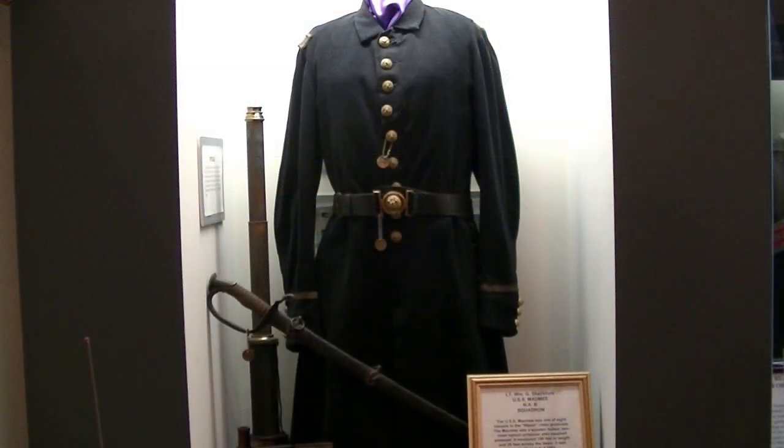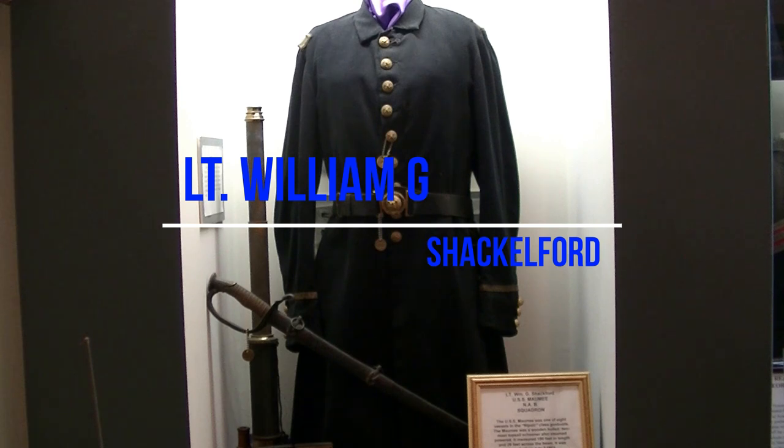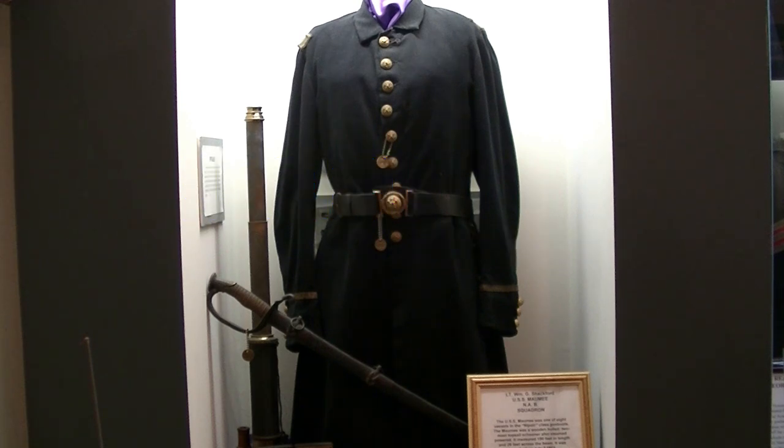To continue our series on the brown water Navy: the display in front of you is Lieutenant William G. Shackleford of the USS Maumee, and he was in the NAB Squadron. The Maumee was one of eight vessels of the Nipsey-class gunboat — wooden hull, two topmasts, a schooner that was also steam powered.